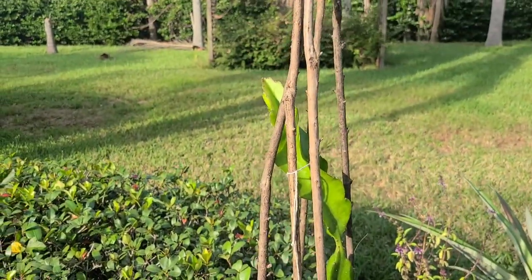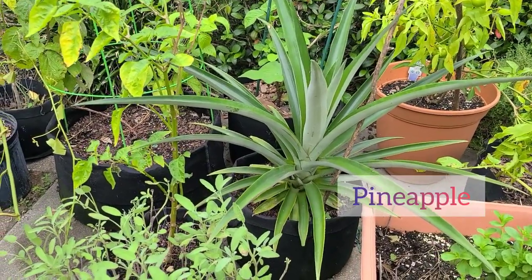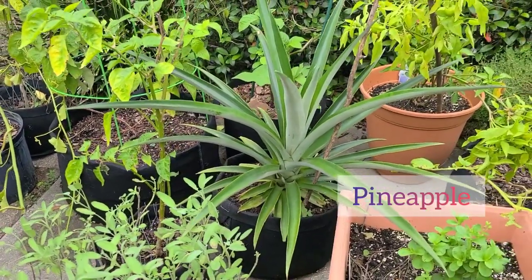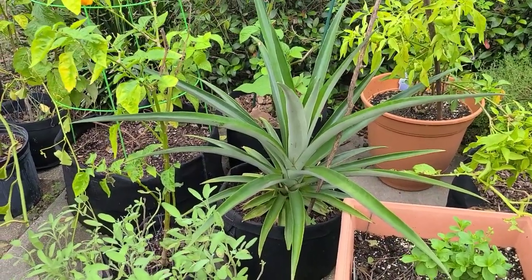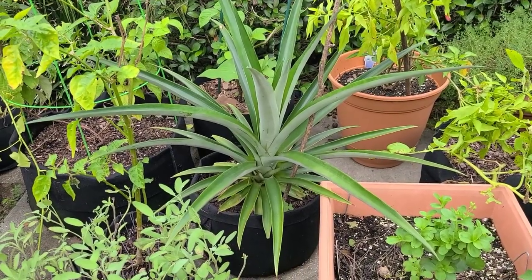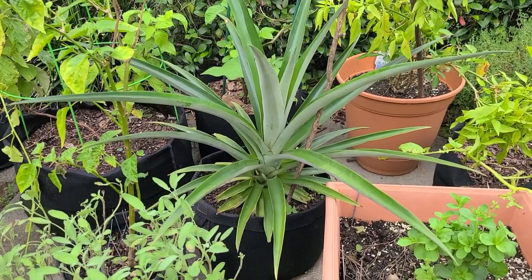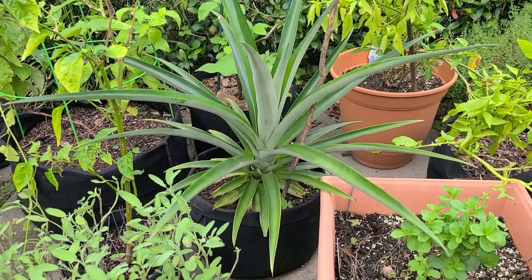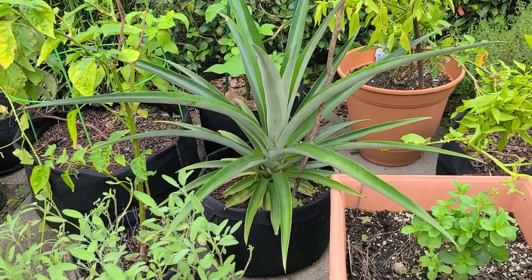The next one I have is pineapple — I have about four or five pineapple plants. I grew these just by taking off the tops from pineapples I'd normally get at the grocery store. I have them in containers right now. When we move to the next location I will plant some in the ground to compare and see how they do.